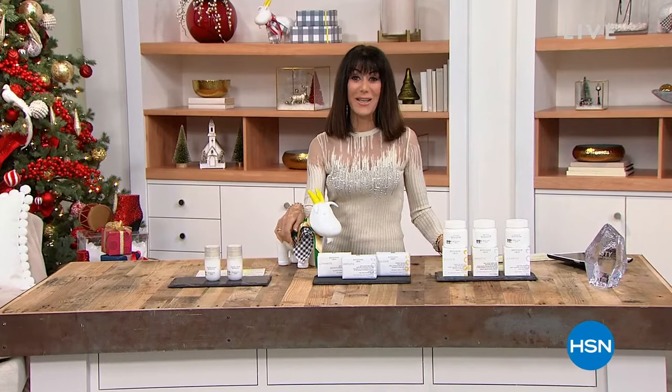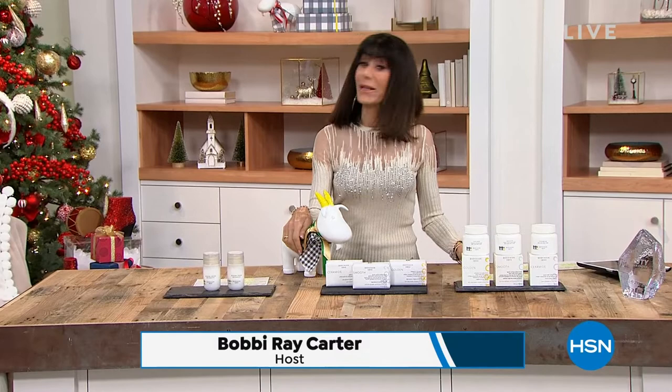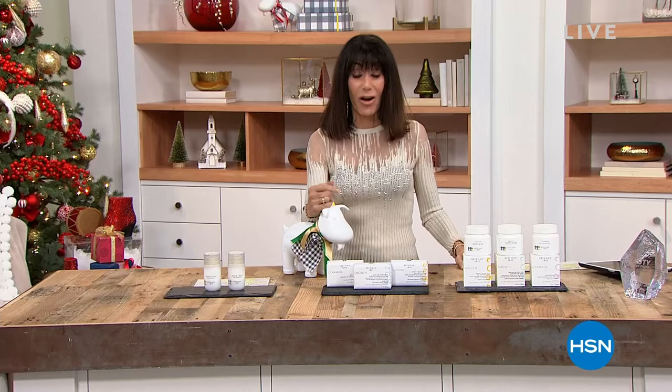Welcome again to HSN. My name is Bobbi Rae Carter. It is the holidays with the Beekmans here at HSN — we love having our neighbors join us. We are streaming live on Facebook. Everything you're buying is packed with great gift ideas, and you have the confidence of the extended return policy that goes along with everything.